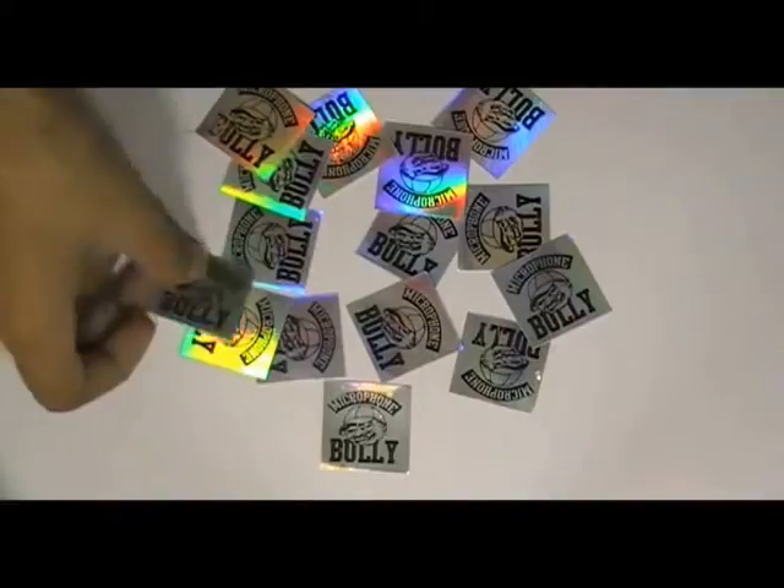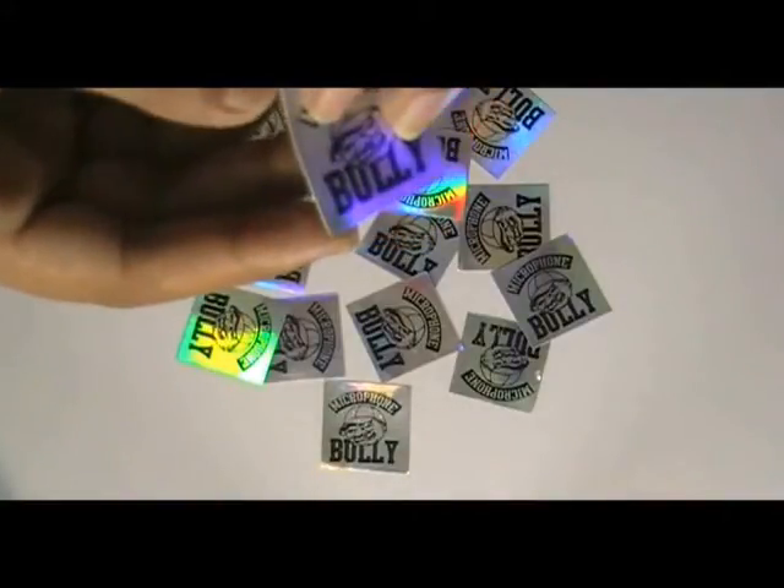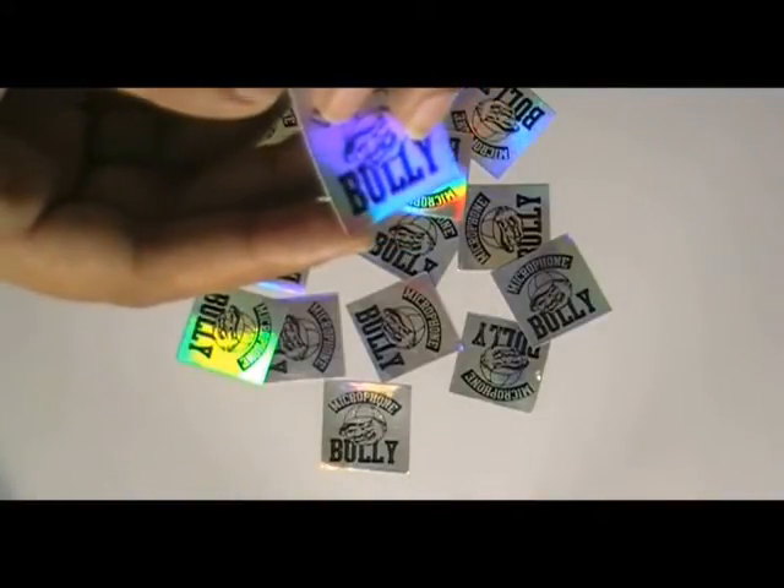Here are some stickers which are printed in our screen printing house with the custom design of our client. You can have these type of stickers with your own design, and we can provide you free design.